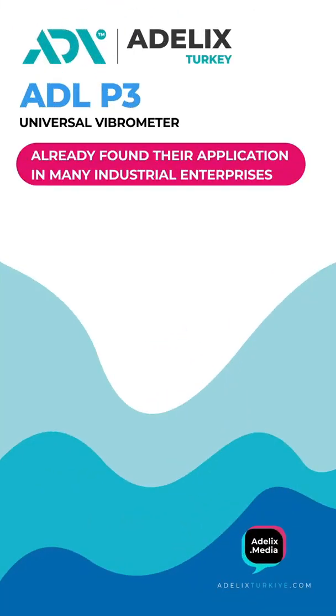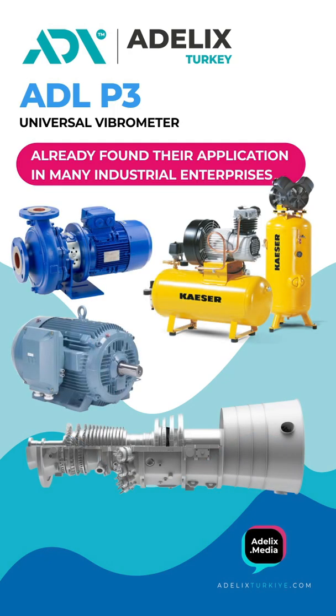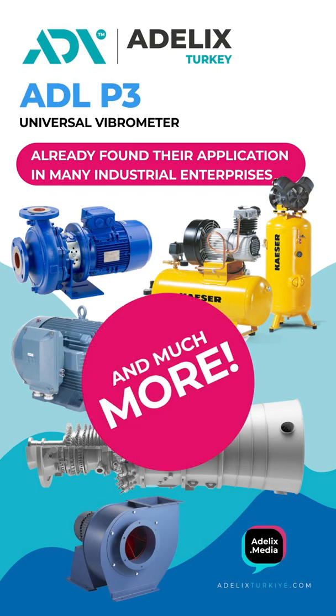Vibrometers ADLP-1 and ADLP-3 have already found their application in many industrial enterprises to control compressors, pumps, electric motors, turbines, fans, smoke exhaustors, and much more.